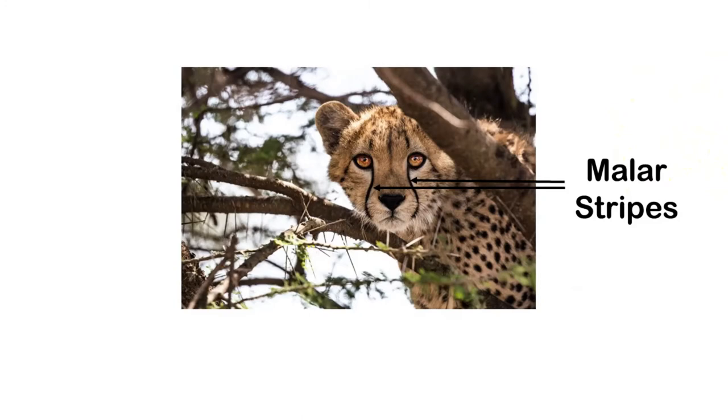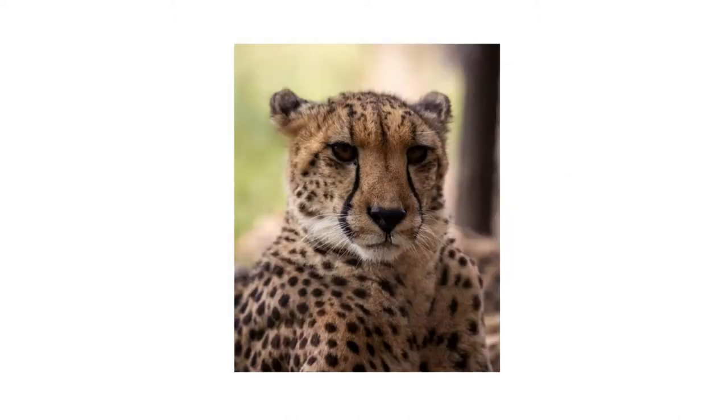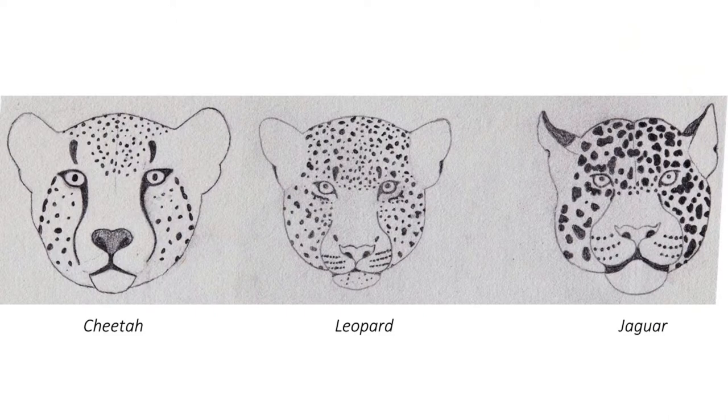Cheetahs, leopards, and jaguars also differ in their facial markings. While all three cats have spotted faces, cheetahs have distinct markings called malar stripes — black lines running from the inner corner of their eyes down towards their muzzle, looking like black teardrops running down their faces. Cheetahs are the only cat species with malar stripes, and it's thought these teardrops may help shade their eyes from sunlight. The difference between the facial markings of leopards and jaguars is more subtle — jaguars generally have slightly bolder and larger facial spots.